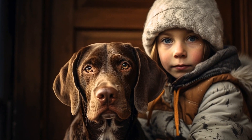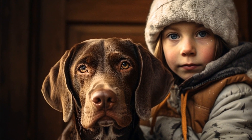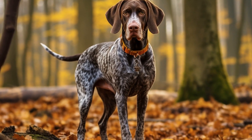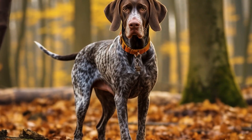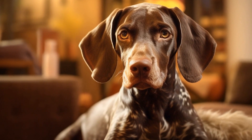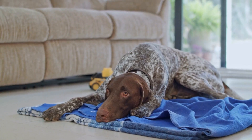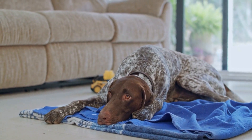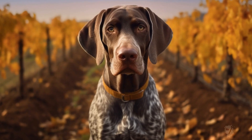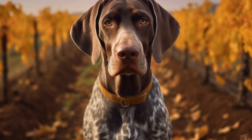In conclusion, choosing the right collar and leash for your pointer is essential for their safety and comfort. Consider the different types of collars available and select the one that suits your pointer's needs. Pay attention to the size and material of the collar, ensuring a comfortable fit. When it comes to leashes, choose the style and material that provides you with the necessary control while allowing your pointer to move freely. A well-fitted collar and leash will ensure enjoyable and successful walks with your beloved pointer.